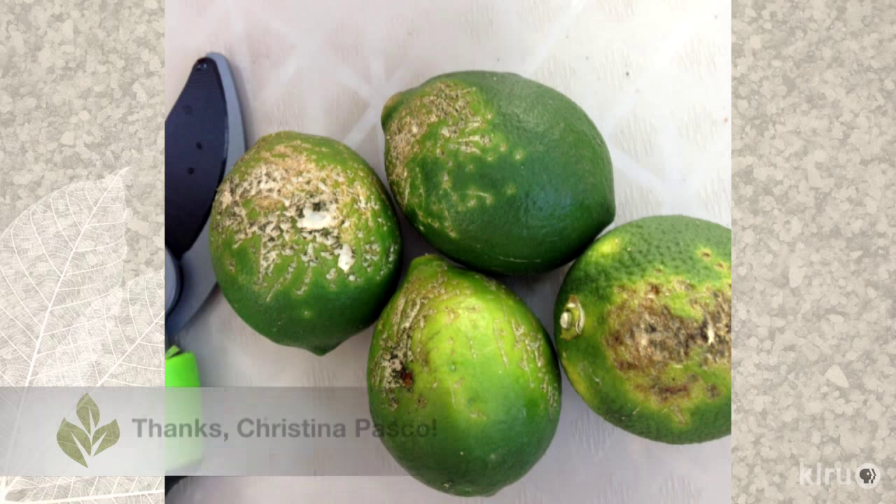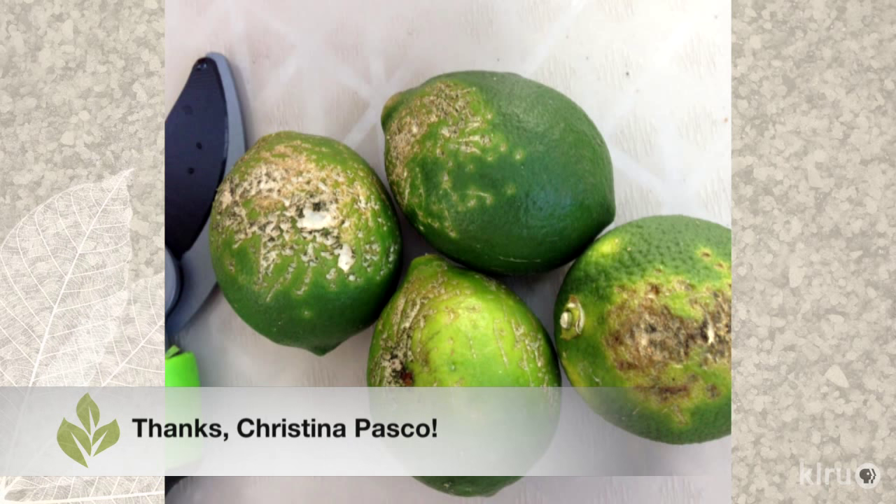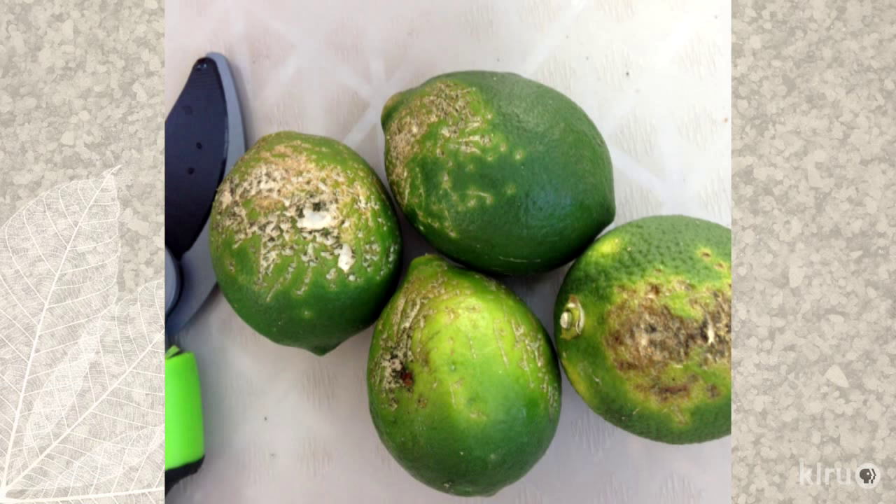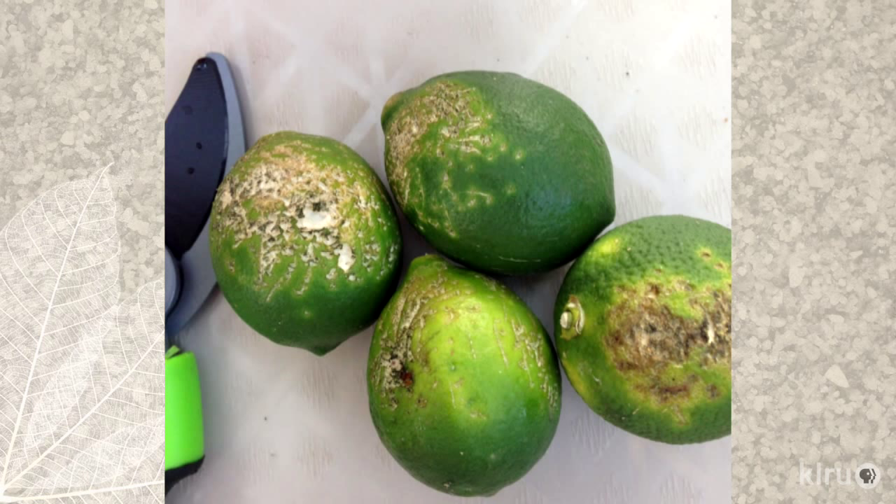So if you don't believe me when I tell you that this damage is initiated by mischievous mockingbirds, I truly won't be offended. But honestly, these silly birds are the culprits. For completely unknown reasons, they peck at ripening citrus fruit, bringing juices and volatile compounds to the surface, which then attracts — you guessed it — fungal spores, which leads to the appearance that you see in these very graphic images sent in by viewers Valerie and Christina.